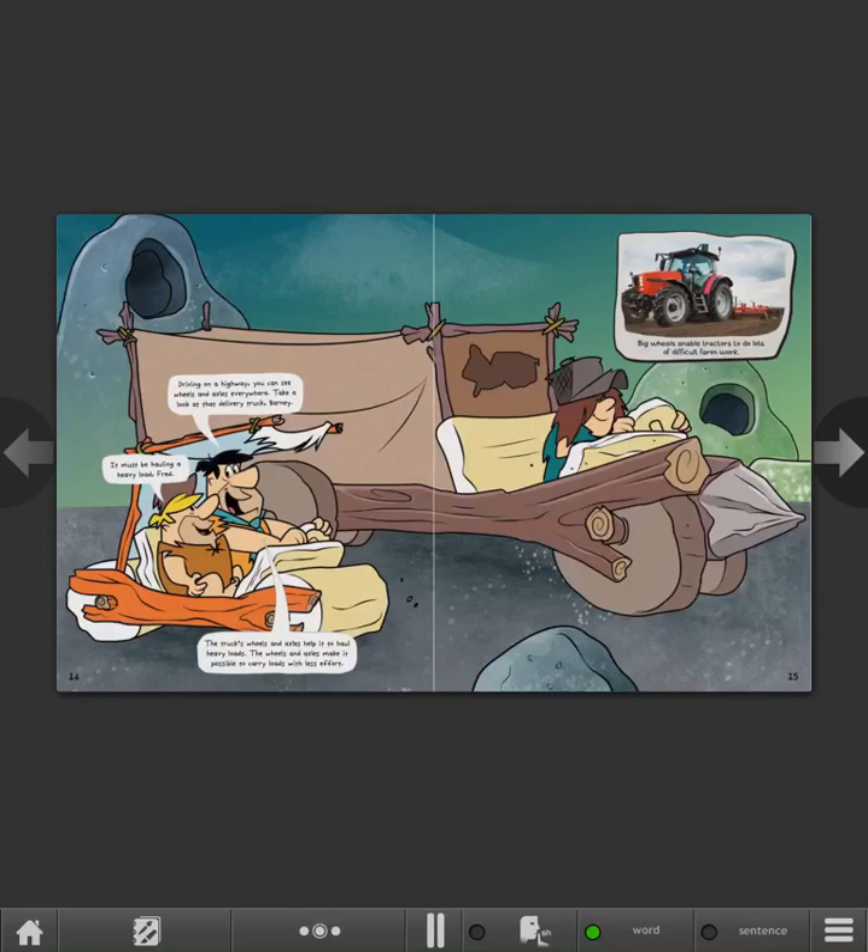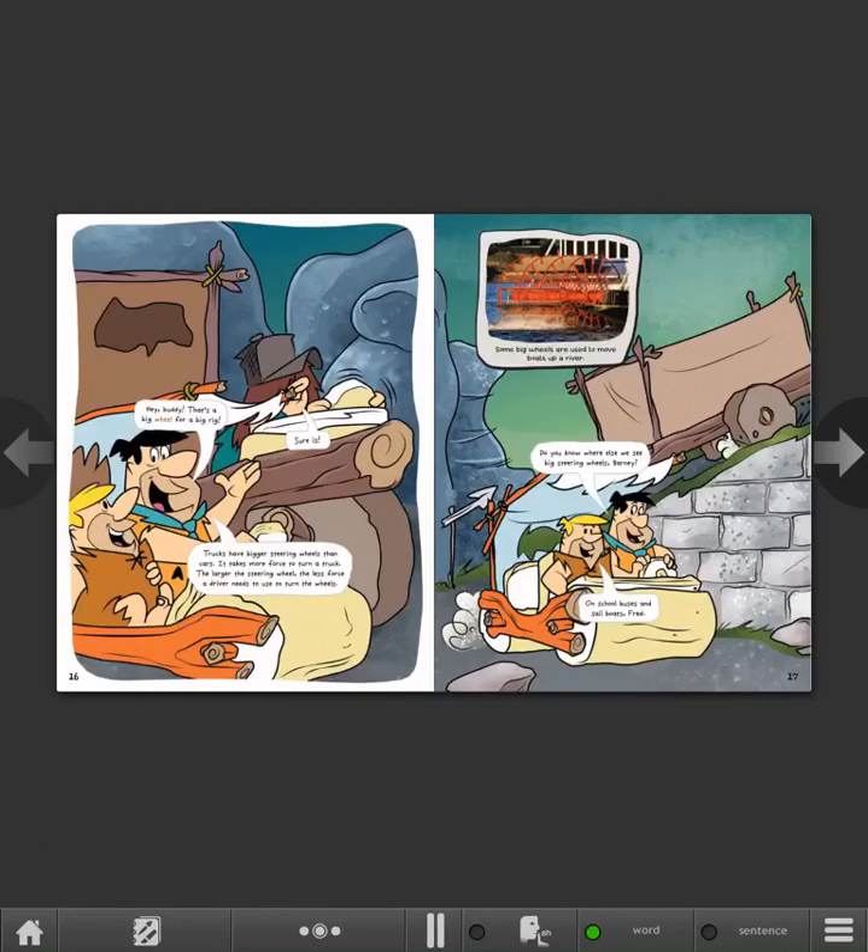Driving on a highway, you can see wheels and axles everywhere. Take a look at that delivery truck, Barney. It must be hauling a heavy load, Fred. The truck's wheels and axles help it to haul heavy loads. The wheels and axles make it possible to carry loads with less effort. Big wheels enable tractors to do lots of difficult farm work. Hey, buddy. That's a big wheel for a big rig.